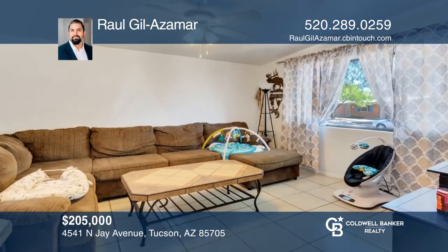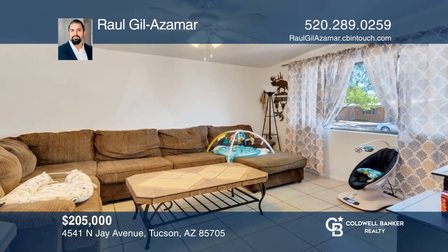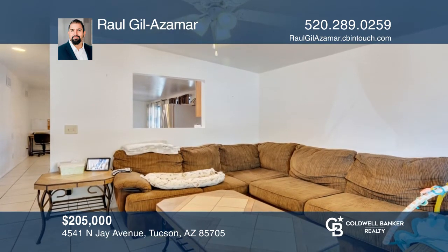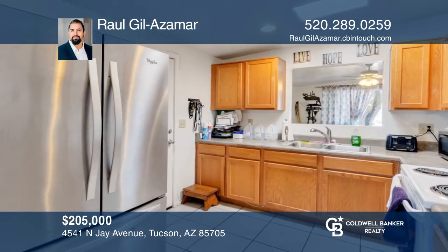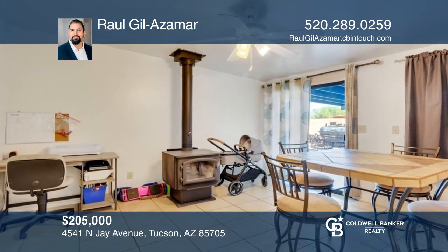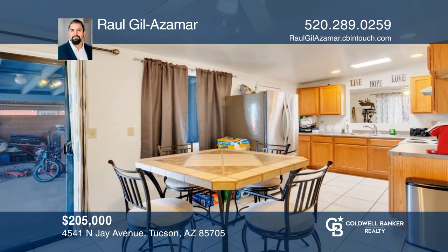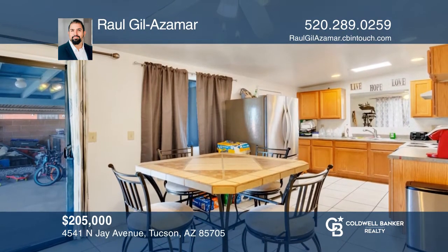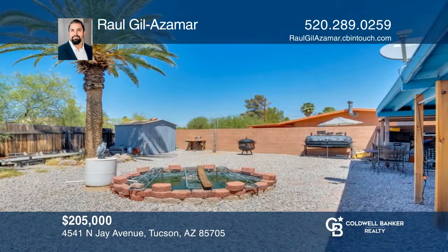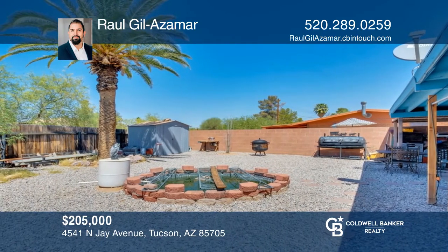This charming burnt adobe home includes three bedrooms and two bathrooms, featuring tile throughout. The kitchen has a cutout to the living room to give it a more open feel. It's a corner lot with a generously sized backyard and a shady patio, ideal for entertaining. Access to the laundry room is featured in the backyard. This home is in close proximity to Flowing Wells Junior High School, shopping and restaurants. Schedule a tour with Raul Gil Azimar.